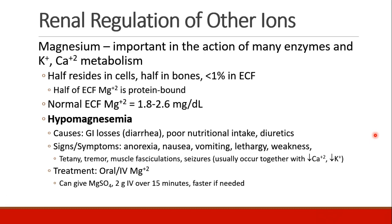About half of your body's magnesium resides in your cells. The other half is in your bones, and only a very tiny percentage is in your extracellular fluid. Of the magnesium in your extracellular fluid, half of it is protein-bound. So after all that, your normal serum magnesium is usually 1.8 to 2.6 milligrams per deciliter.